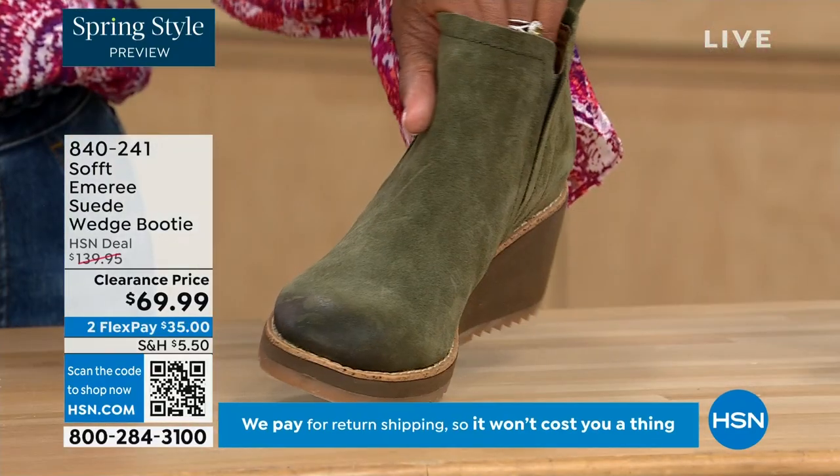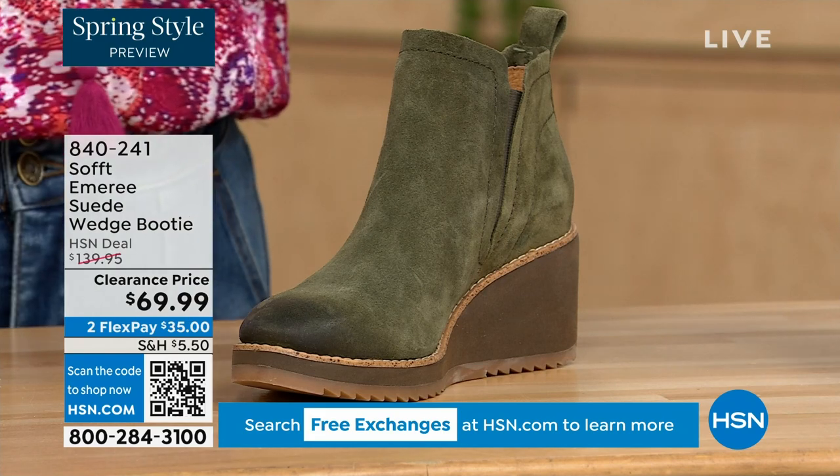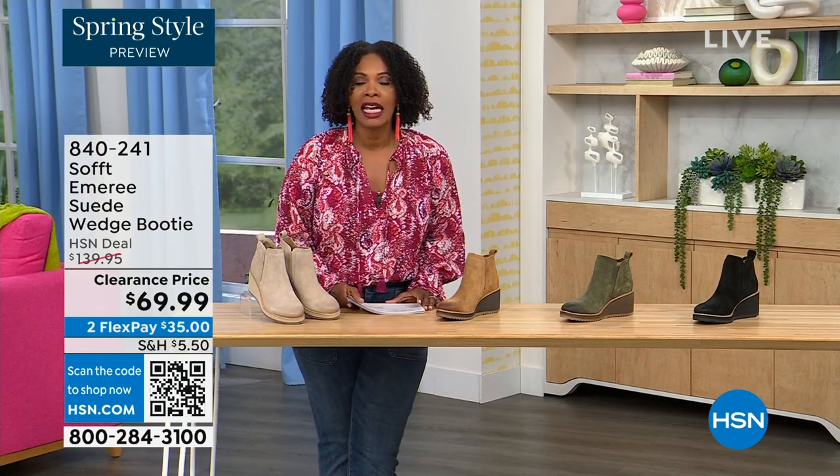We have it in fern, which is stunning. And then of course we also have it for you in black. This is on clearance — it's 50 percent off of our regular HSN price. We originally brought it in sizes 6 to 11 including half sizes.